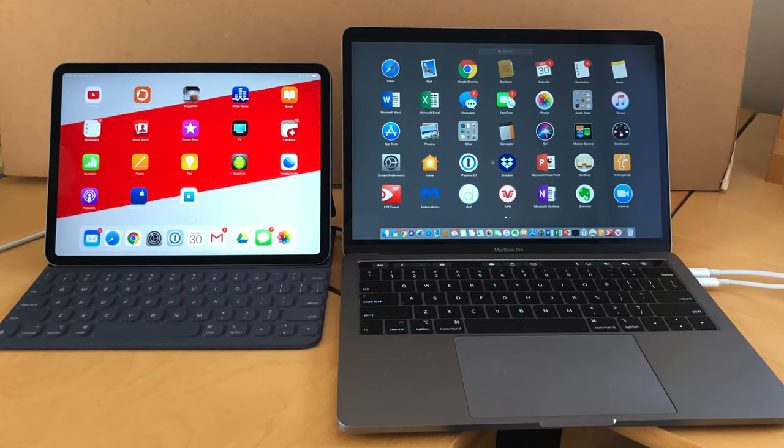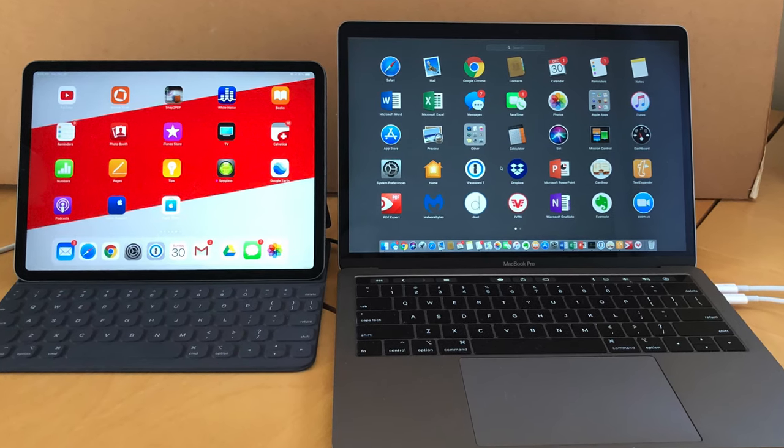Today we're doing battle of the pros: iPad Pro versus MacBook Pro. There are a lot of people in the summer season looking for a new device for going back to school or college. In today's video I'll be going over the pros and cons for whichever one you end up deciding. There's no easy answer — it all comes down to personal preference, but I'm going to highlight those major pros and cons so you can decide which one is best for you. Let's begin.